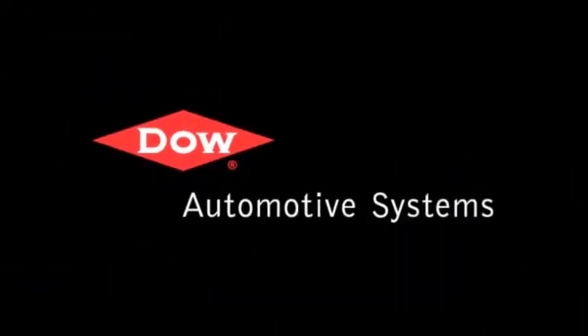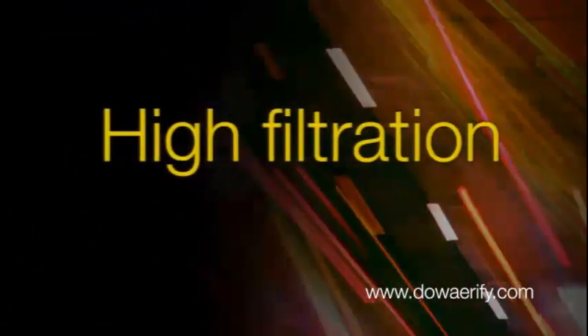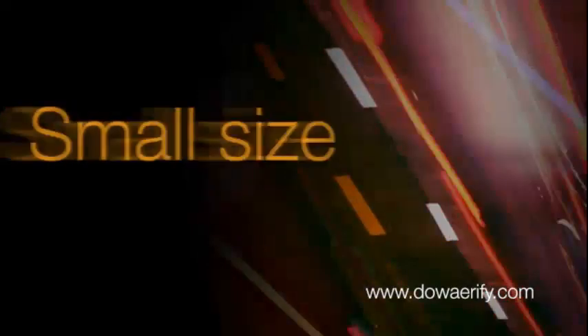Reducing exhaust emissions — Airify diesel particulate filters: high filtration, low back pressure, small package size, excellent durability. DowAirify.com.